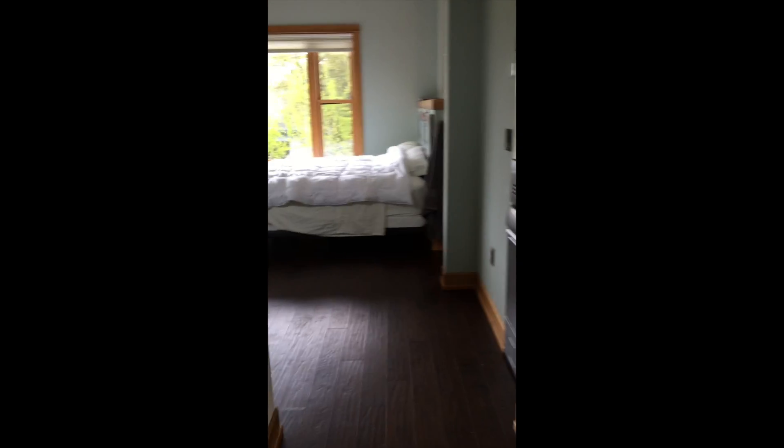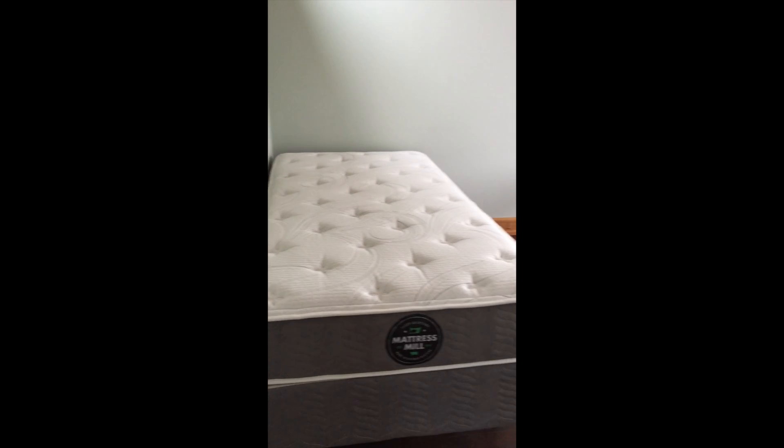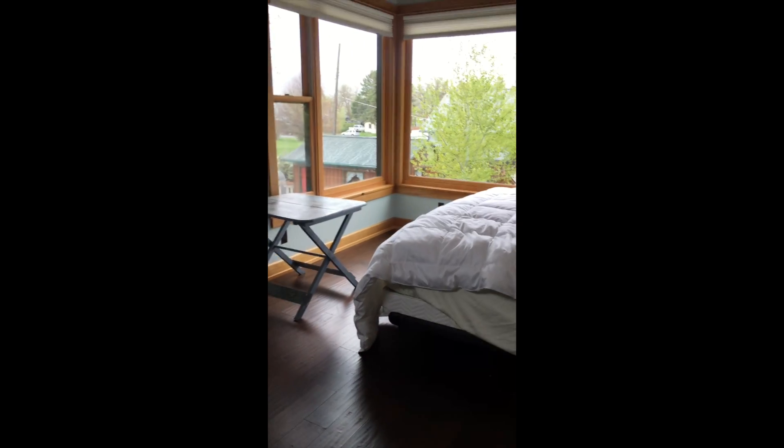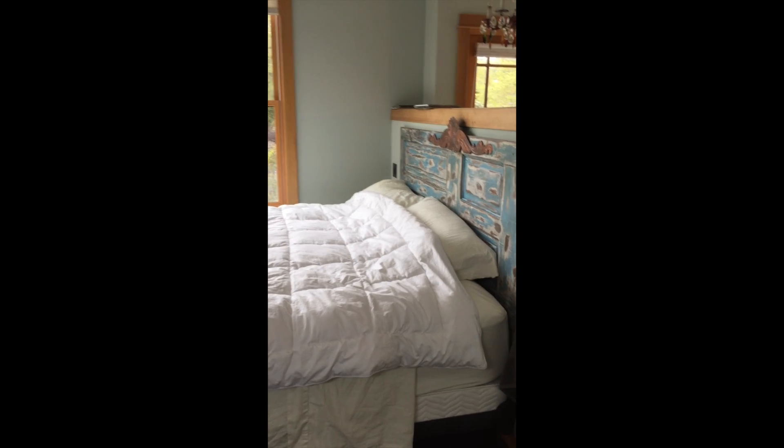These are little closets — kind of unusual, but they work really well. There's actually a washer and dryer upstairs and in the basement. This one's really small. And then here's the other twin bed. And this is the master bed.